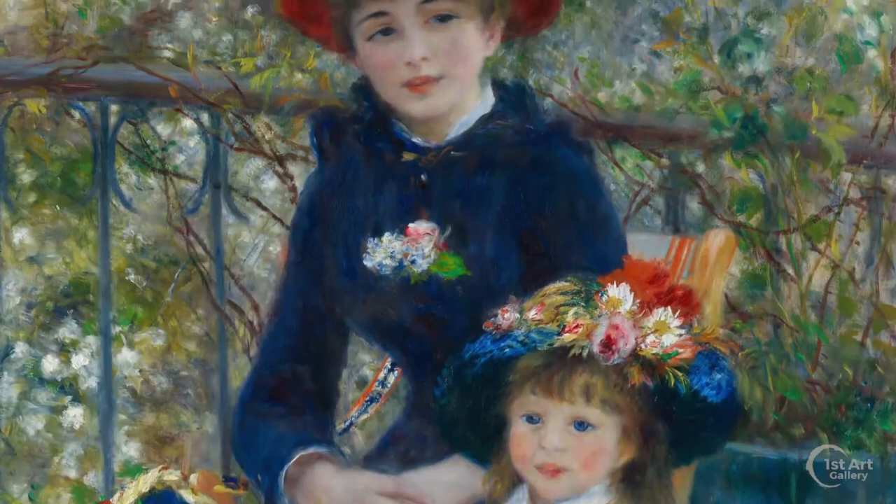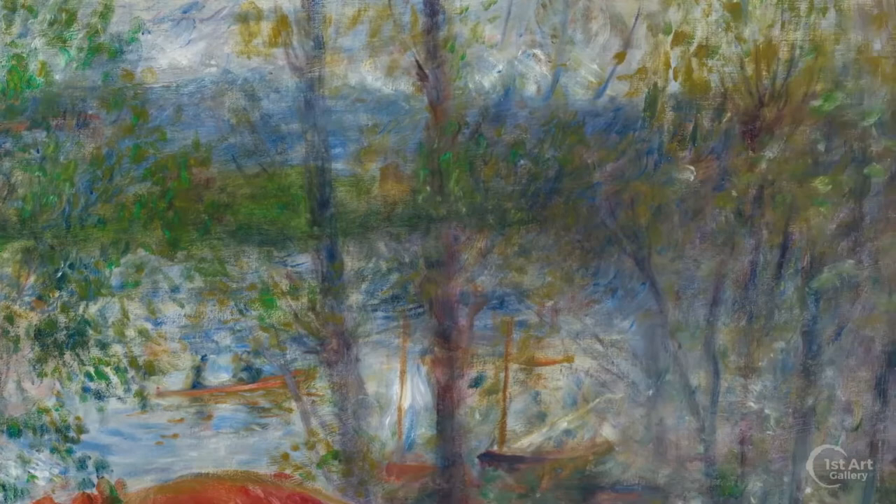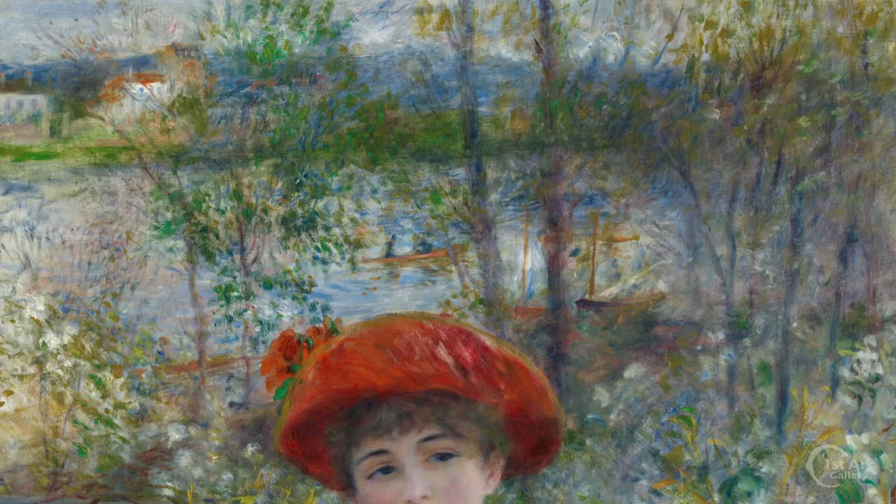This life-size painting is interesting for its mix of techniques. The background, featuring several boats on the river, seen through a scrim of springtime foliage, is painted in a very loose impressionistic style, using a light pastel palette of colors. In contrast, the sitters are painted opaquely, employing more vibrant colors.